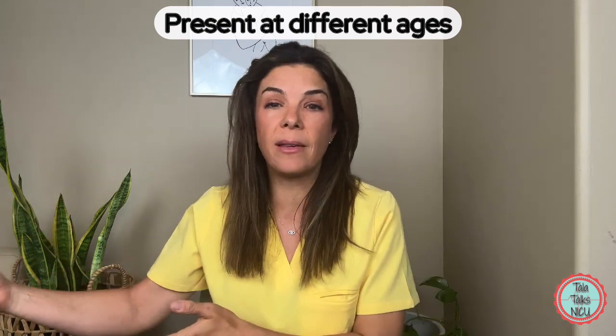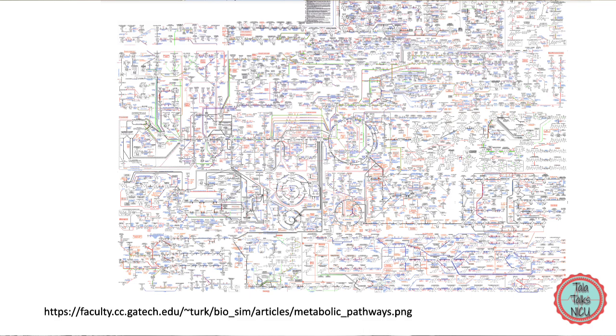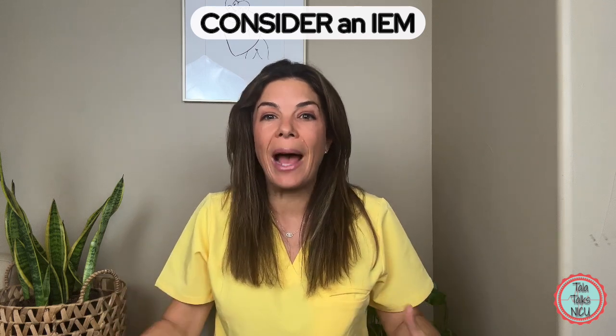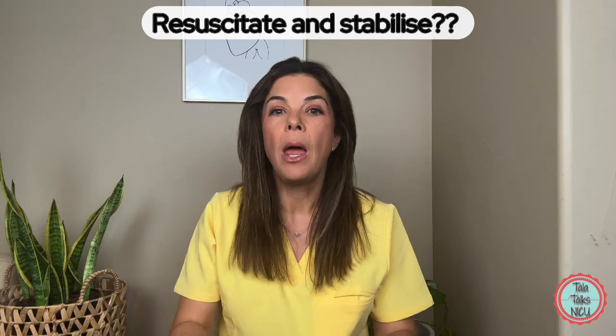The thing about inborn errors of metabolism — also shortened to IEM — is that they are unbelievably confusing. They can present at completely different times; some cases aren't even diagnosed until adulthood. The disorders involve thousands of different enzymes and pathways. The really important thing is that you are aware of them, thinking about them, and know how to test for them initially and stabilize the baby. Ultimately, real treatment is done under the guidance of a metabolic specialist, but you have to stabilize the baby first.